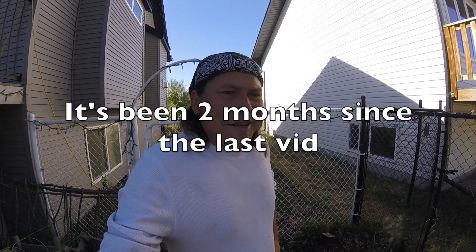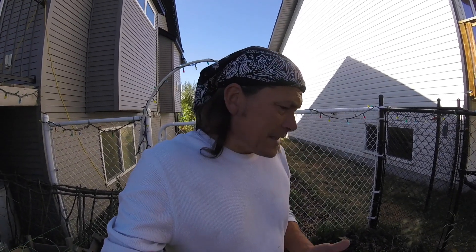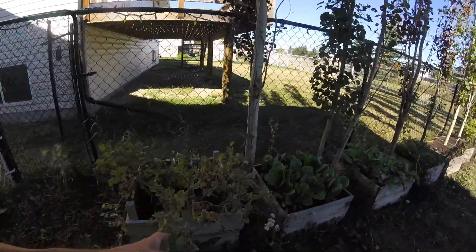All right, I haven't shown you guys my backyard in a while — there's probably a few reasons for that. We'll take a look at some of the successes and failures here.